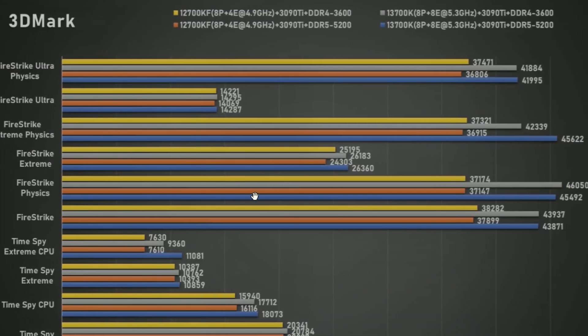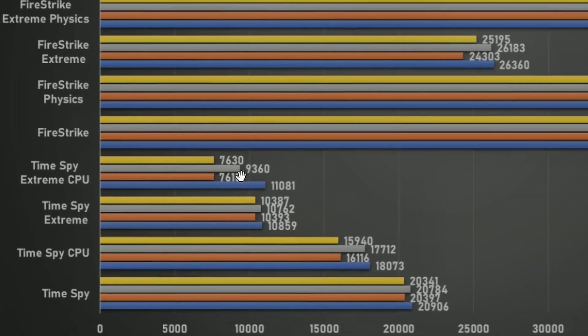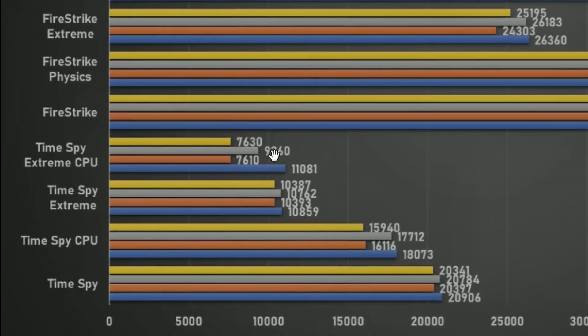You can check it out. And of course, moving to the 12700KF and 13700K — similar scenario. There's around a 2,000-point gain, as you can see: 76,307 versus 93,360, roughly. And there's a big gain using DDR5 memory, which will look similar across the whole benchmark.